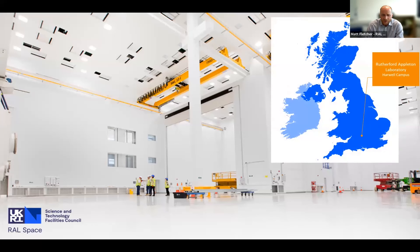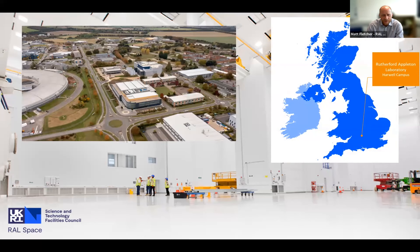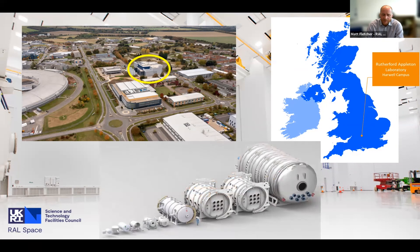This is where we're located in the UK. There's a picture of the aerial of the site, and the yellow circle is the National Satellite Test Facility building, which is essentially finished from the outside. You can see on the backdrop some images of the inside. But this is not the only facility operated through my division - the image at the bottom of the screen shows examples of the thermal vacuum chambers we have.